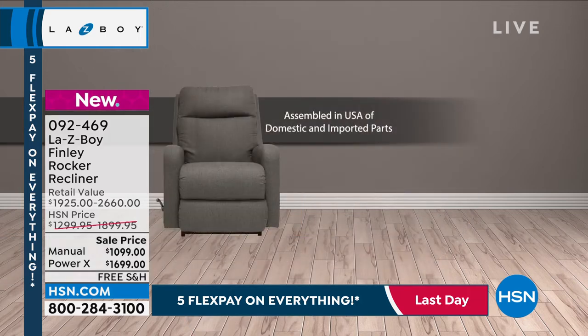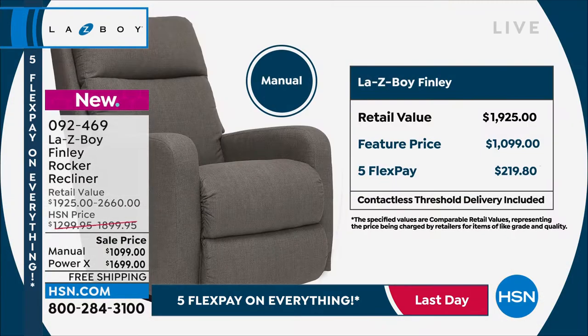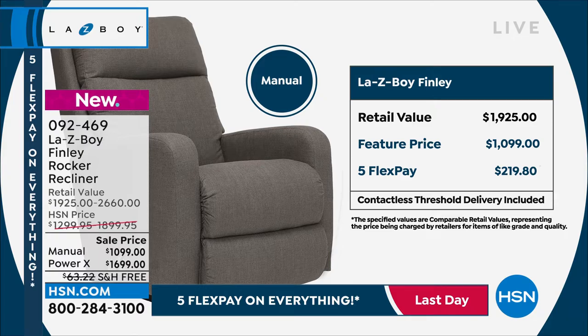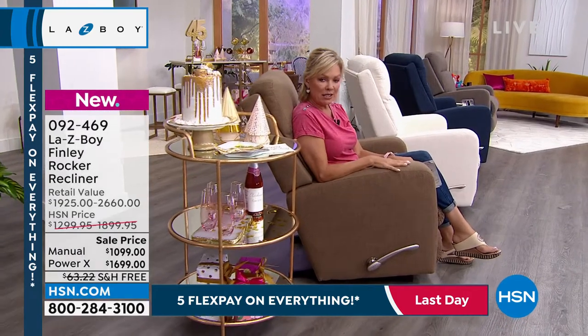The difference between the power and the manual price-wise is $600. But when you compare it to the retail pricing, you're saving a thousand dollars by getting the power here at HSN, and $900 savings as opposed to retail in the manual mode. So this is quite clearly the place to do it.